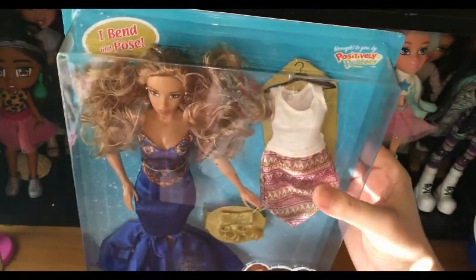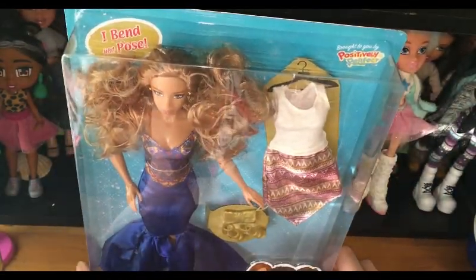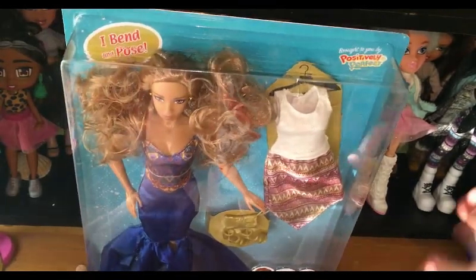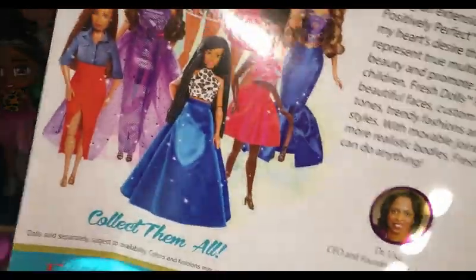I got this Jacqueline — I'm sure it was in one of my hauls — so I got it a while ago, but this is the review of her. So let's open her up. I'm gonna read what it says on the back.